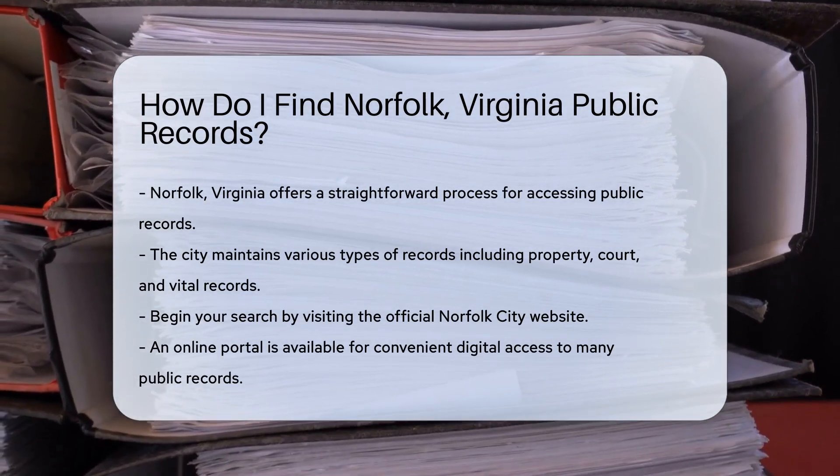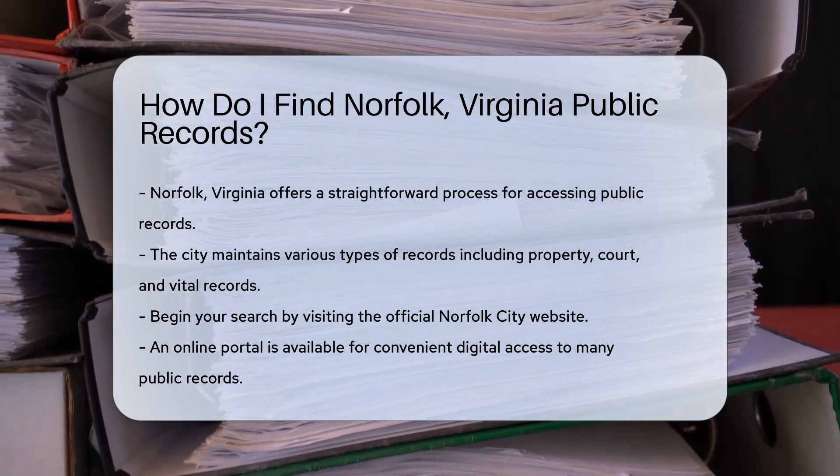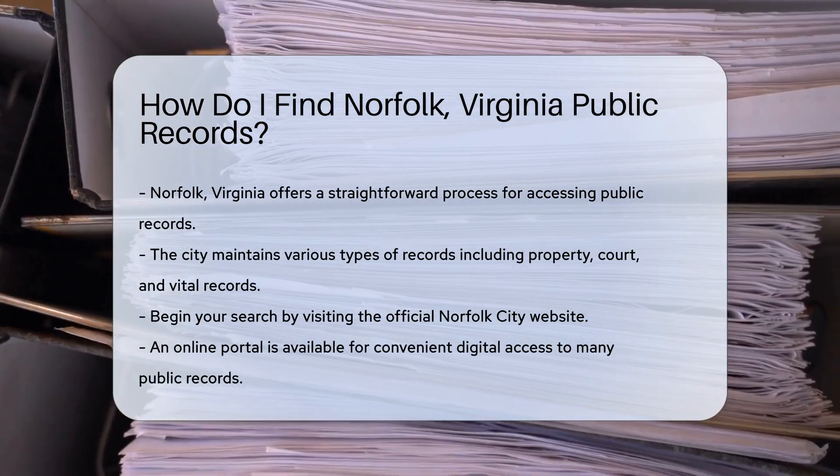Start by visiting the Norfolk City website. The city offers an online portal where you can access many public records. This is a convenient option for those who prefer digital access.